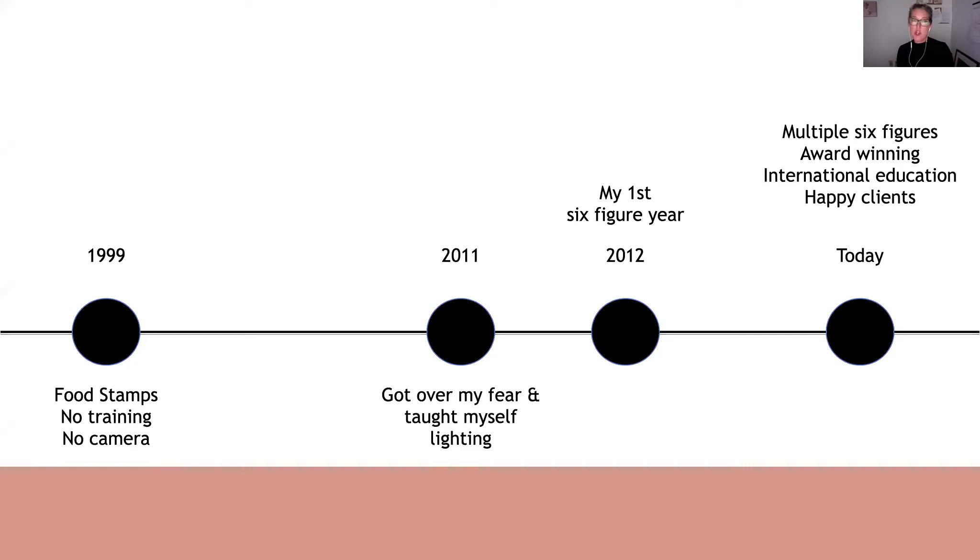Whenever I share this timeline, I always ask myself: why did it take 12 years of going through the stress, trying to make it work, doing all the things we do to try to work with natural light instead of just learning how to use strobes and flash? For me anyway, it was because I really bought into a lot of the common myths and misconceptions that people have about artificial light.